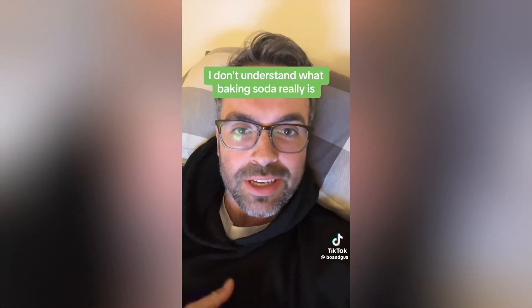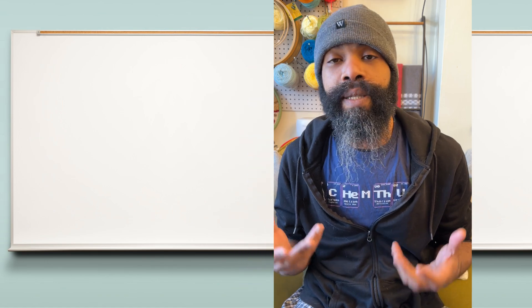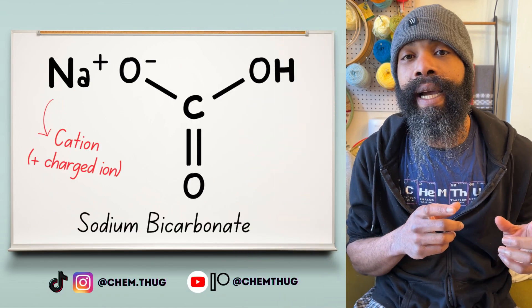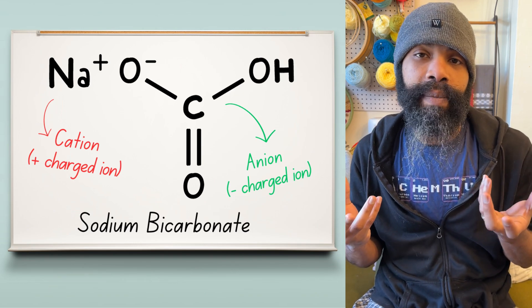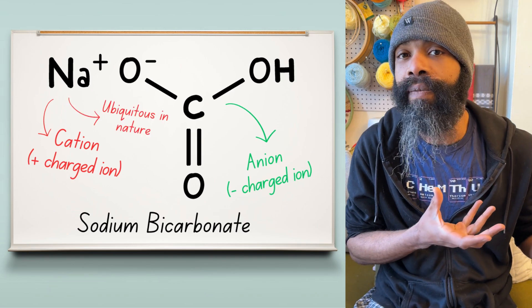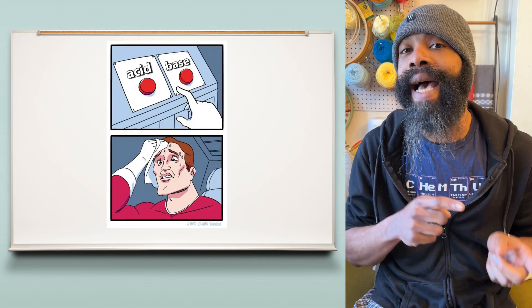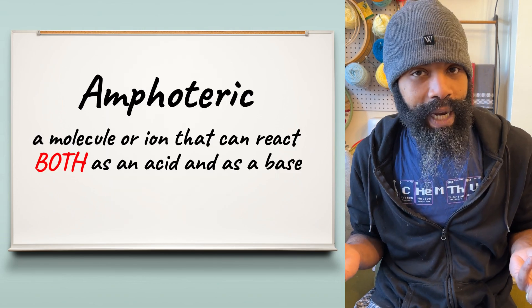I don't understand what baking soda really is. I know it's a chemical, but like, what is it? Baking soda, or as it's properly known, sodium bicarbonate, is a salt of sodium cations and the bicarbonate anion. Both of these parts are important. The sodium makes it such that it's really not harmful, but the bicarbonate anion is what's special because it's both an acid and a base at the same time — what we in the business call amphoteric.